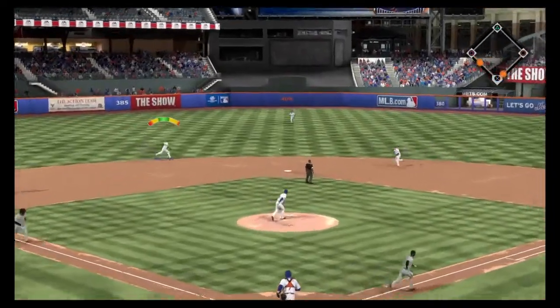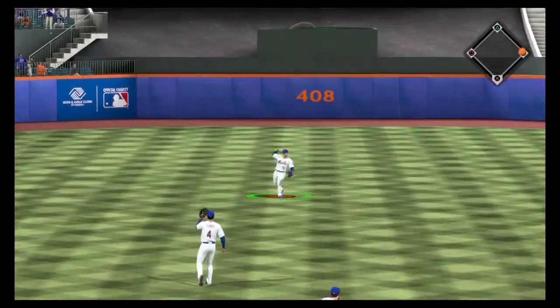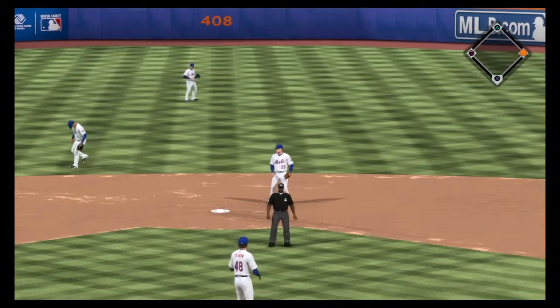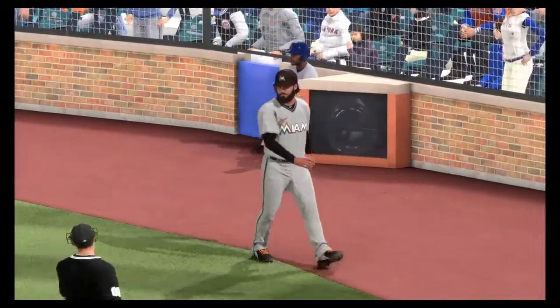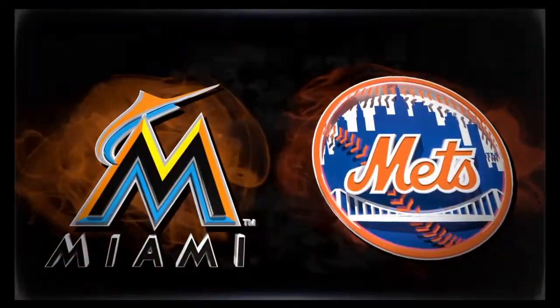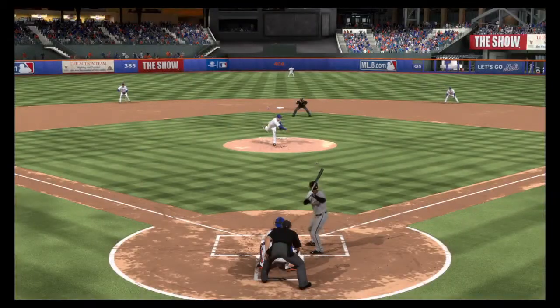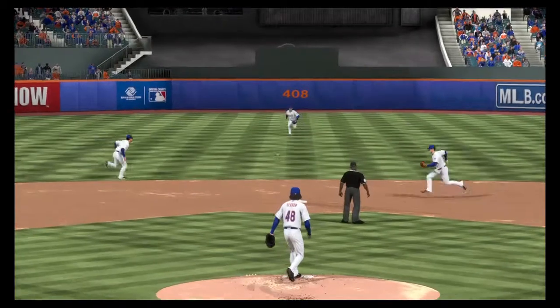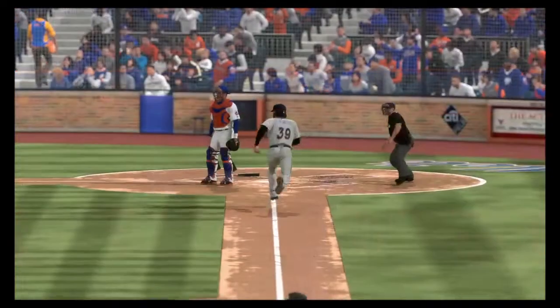A hard hit ball back up the middle and that's through into center field — base hit. The run will score as the Marlins have claimed the early 1-0 advantage. That's a good job right there with two away to pick up the first run of the ball game from third base. Very important to cash in when you're given the early opportunities, and he comes through big time.